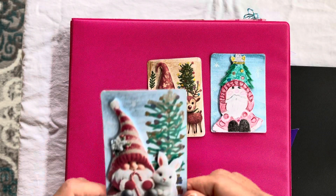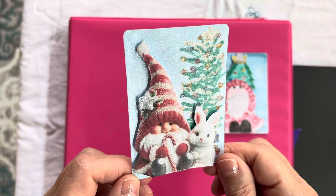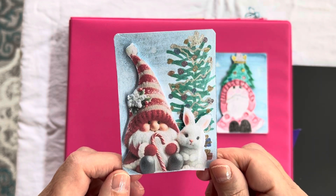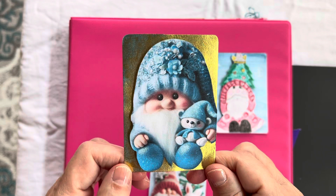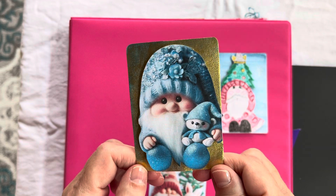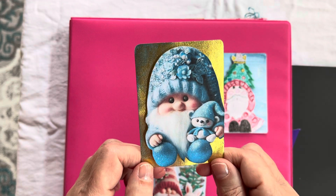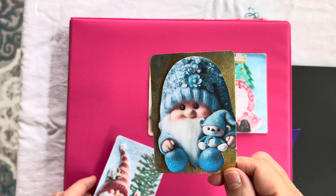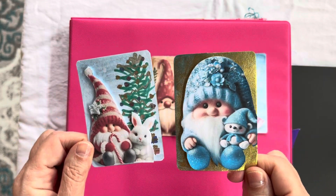Another one is she did some fussy cutting, and I believe she did watercoloring with this one, and glitter — so cute with the little gnome and bunny. Love it so much. And then this adorable gnome with the little teddy bear, almost like he's just getting ready for Christmas night, with lots of glitter and sparkle. I love it so much. I especially love that Jay and I were on the same mindset — we were going to just trade one card, but we both did more than one. We couldn't help ourselves.